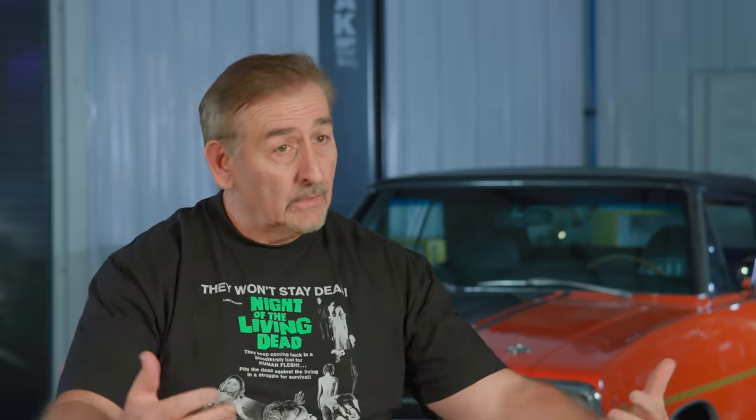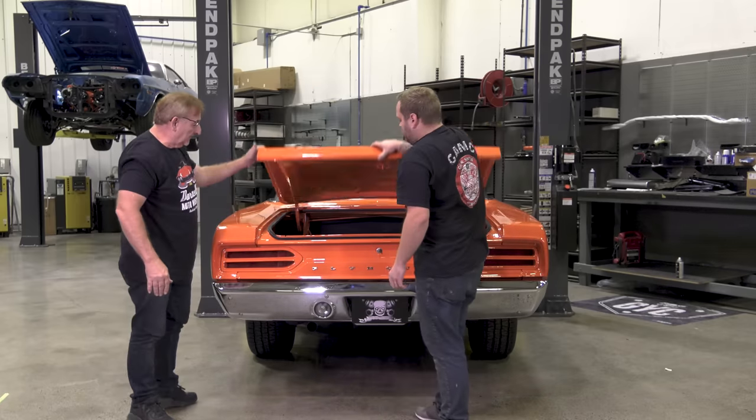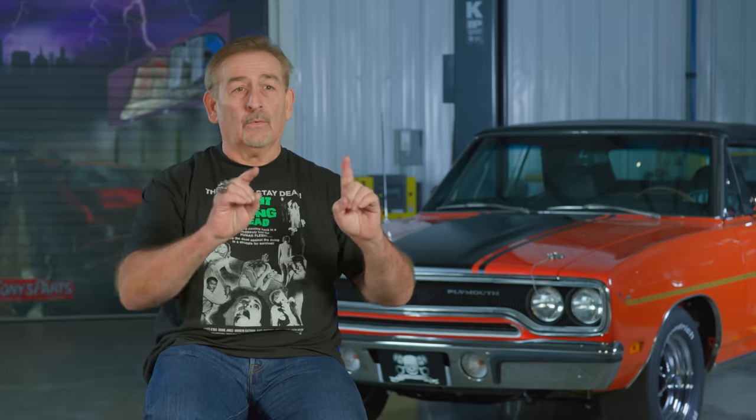Once you have all the adjustments made on the taillights, all the lettering is where it's supposed to be, everything is secured with sealer on all the nuts, close that deck lid and voila — you've got a beautiful one-year-only 1970 Plymouth Roadrunner.